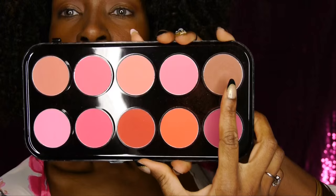This here is a cheapy blush palette I bought at Jenny's Beauty Supply in Dallas. I swear, this thing probably didn't cost me more than $5, but I love it because it has a variety of colors and they're very pigmented.